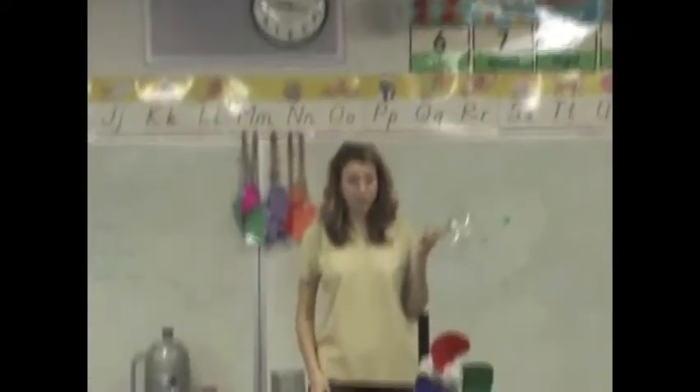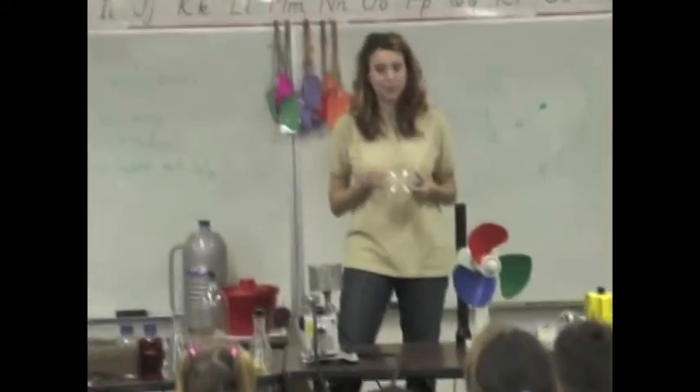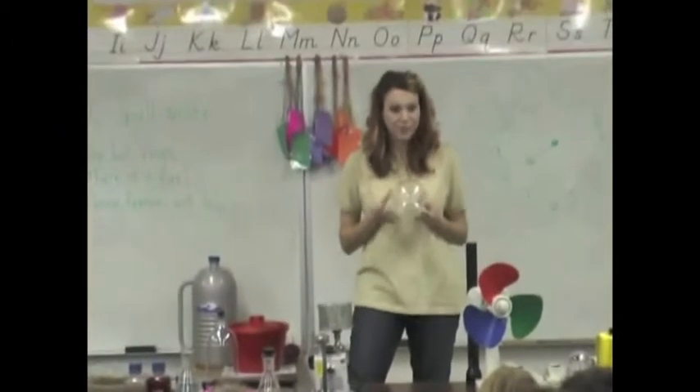This tool that looks like a light bulb is called a radiometer. Can you say radiometer? Radiometer. Isn't that awesome? In science we talked about using special tools, and that's why science is so fun because you get to use all kinds of fun stuff.